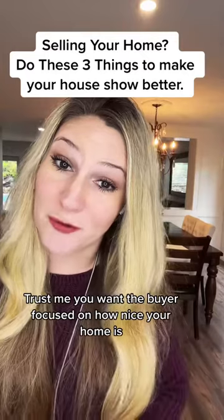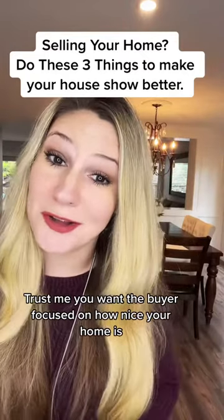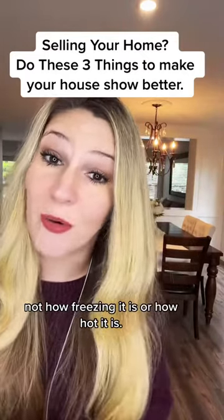Trust me, you want the buyer focused on how nice your home is, not how freezing it is or how hot it is.